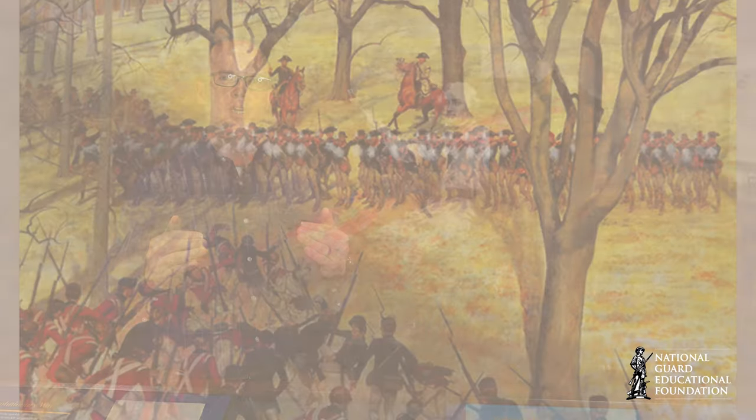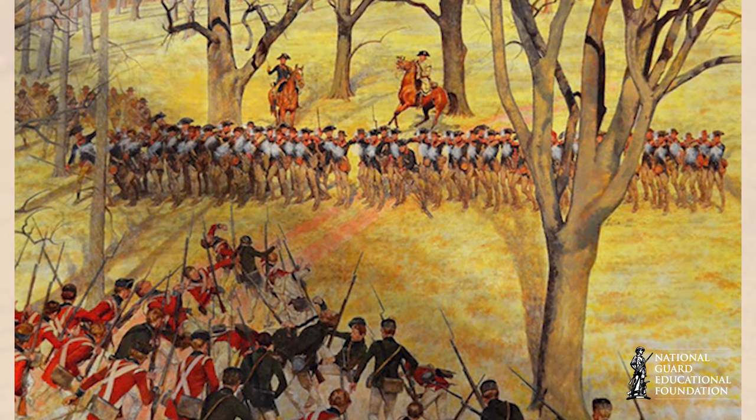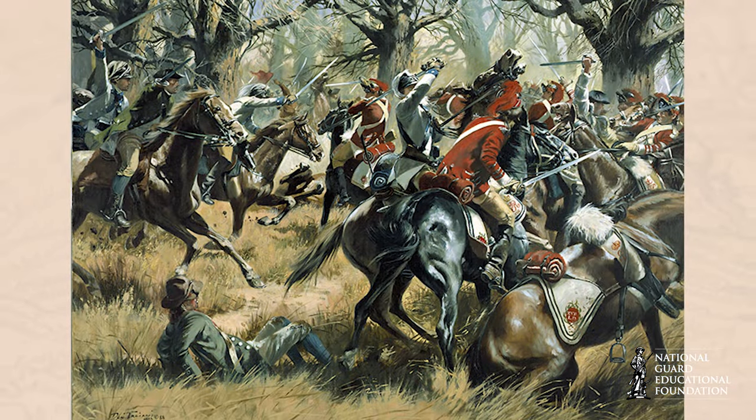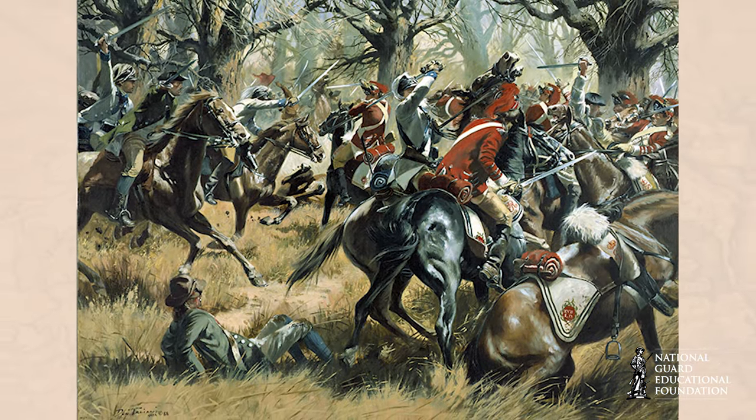By placing the militia in front and instructing them to fall back after only two shots, Morgan lured the British into the only successful double envelopment of the war.